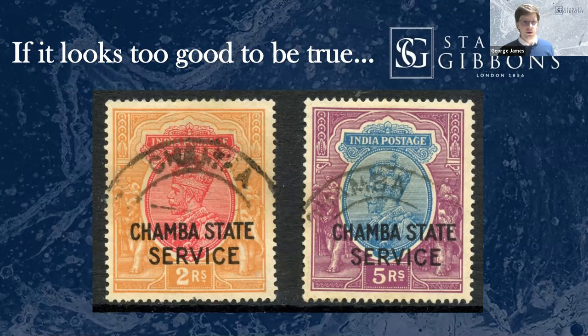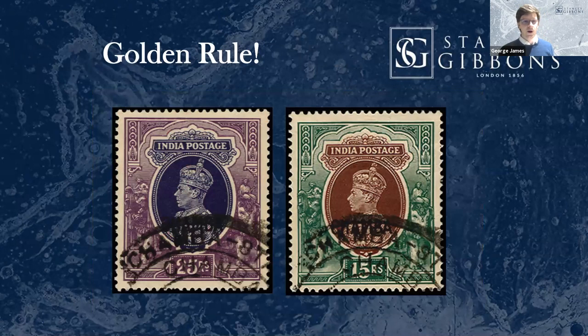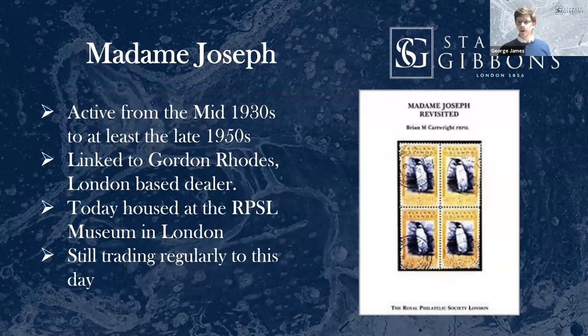Now to the most famous of all the fake postmark forgeries, which is Madame Joseph. Many of you watching will already know. Madame Joseph was probably a nom de plume. There was a dealer active from the thirties to at least the late 1950s who engaged in wholesale production of fake cancellations. It's all almost rumors and hearsay, and a lot of research has gone into this. The almost cartel of dealers who were doing this were based in London on Lime Street, but there's a French connection — some of the more complex work they seem to have subcontracted to France, which is where the Madame Joseph name comes from.